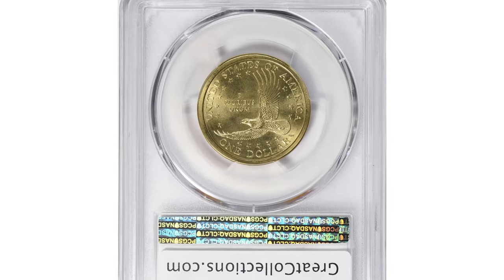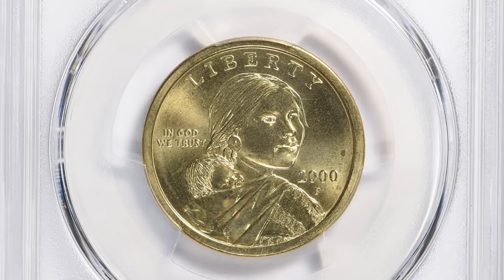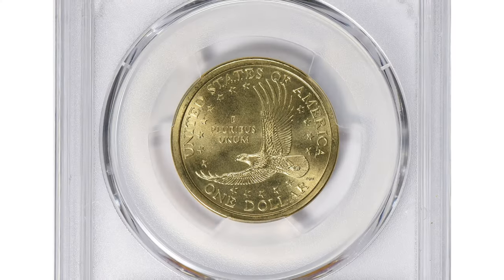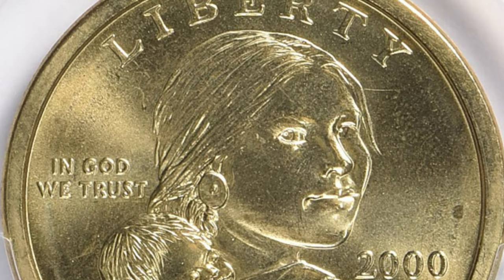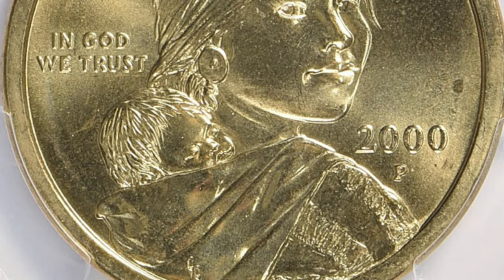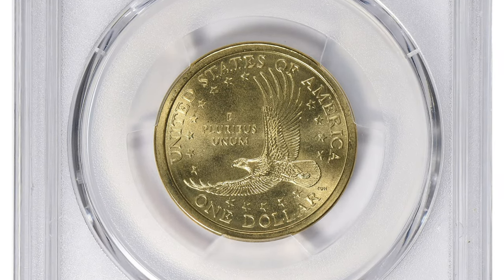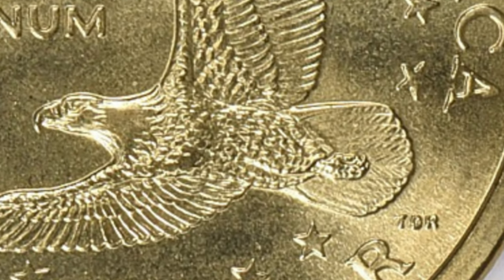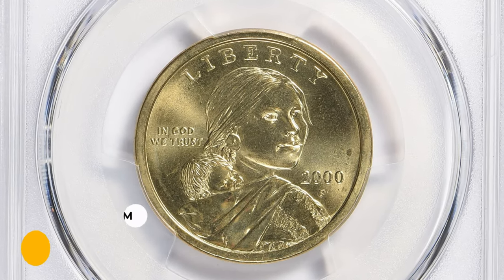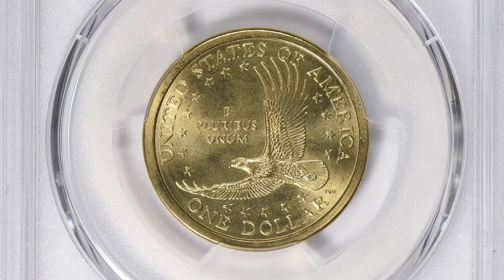Here is a 2000-P Sacagawea dollar in MS66 condition. The 2000-P Cheerios dollar is a special variety of Sacagawea dollar that was distributed in select boxes of Cheerios cereal as part of a promotion by General Mills. These coins were included in a small number of specially marked boxes to generate interest in the newly introduced Sacagawea dollar. The distinguishing feature is the unique tail feather variety on the reverse, with more detailed and prominent tail feathers compared to the regular Sacagawea dollar. This superb gem sold for $4,620.45 with buyer's fee at Great Collections auction.